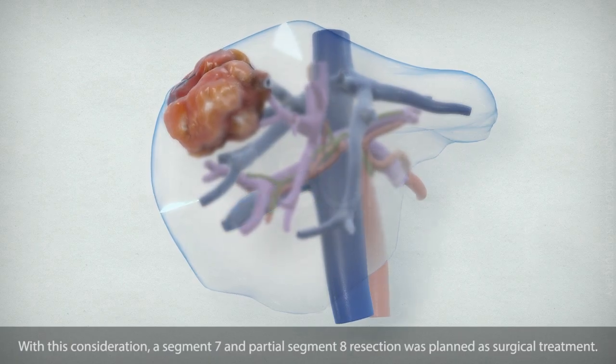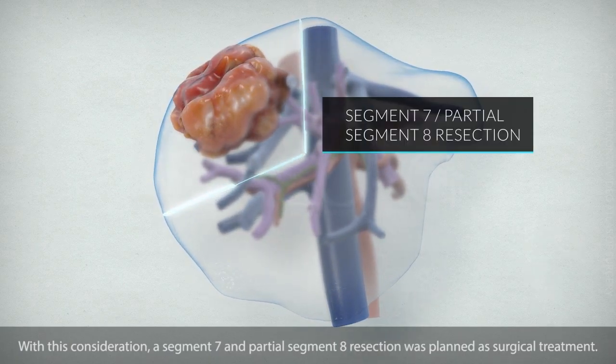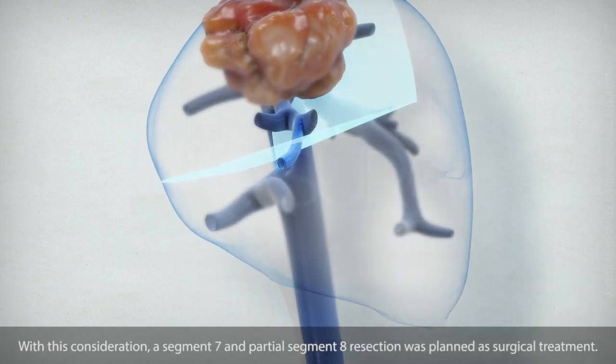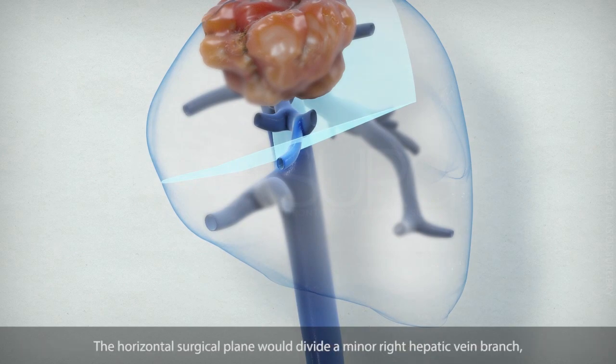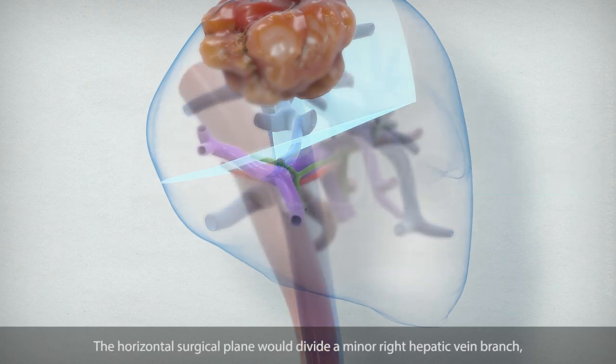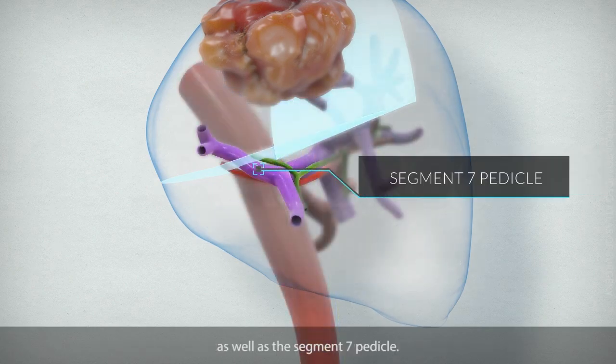With this consideration, a segment 7 and partial segment 8 resection was planned as surgical treatment. The horizontal surgical plane would divide a minor right hepatic vein branch, as well as the segment 7 pedicle.